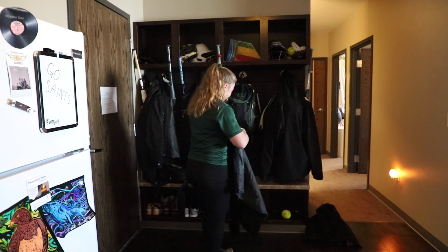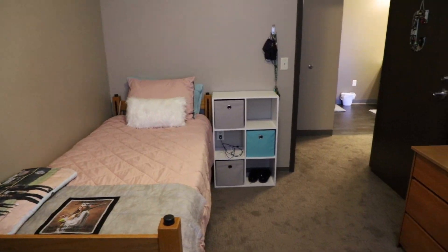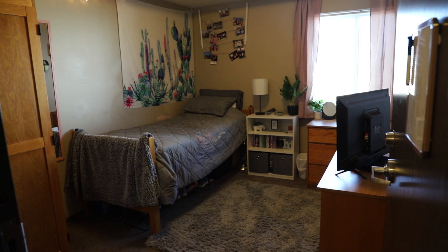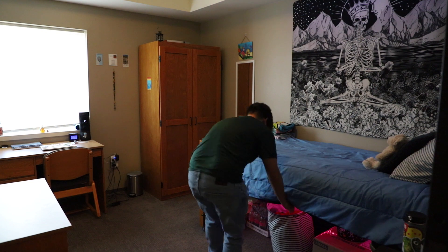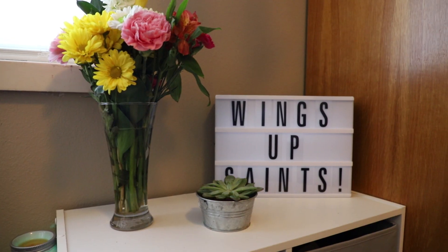There are four people to one suite, and everybody gets their own individualized room. If we walk to the left or the right, we'll see two people sharing one side, including the bathroom and storage space. Each room comes with a closet, a desk, a dresser, and a chair, and you're able to move the furniture however you'd like — whatever you're comfortable with.